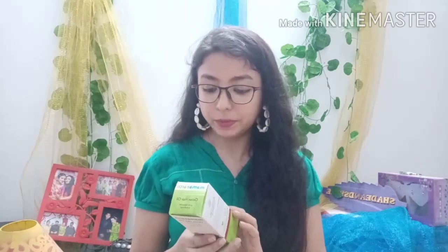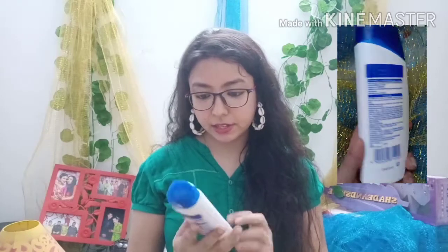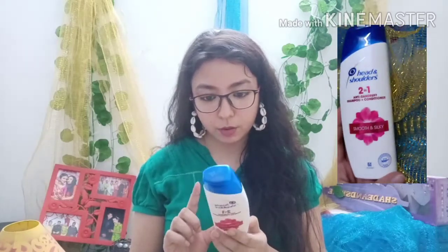Next I have the Head & Shoulders 2-in-1 Anti-Dandruff Shampoo plus Conditioner — the smooth and shiny variant. If you don't want the conditioner combined, you can go for shampoo only. If you have dandruff or get dandruff at times, you can give this a try. I purchased 180 ml for rupees 175.